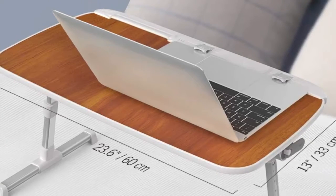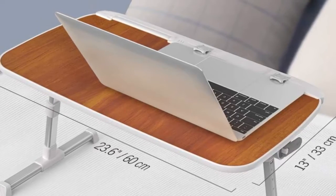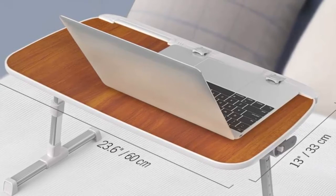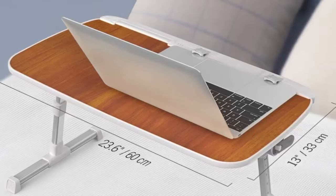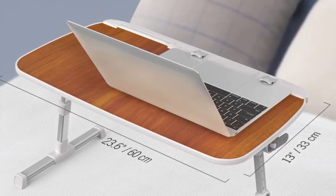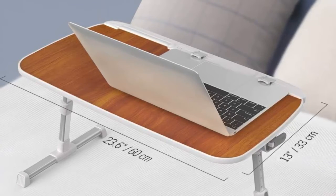The surface is angle adjustable from 0 to 35 degrees, giving you lots of viewing flexibility. There are also retractable blockers on the surface of the table to prevent the laptop from falling off. Plus, a soft wrist rest is available to reduce the likelihood of strain.